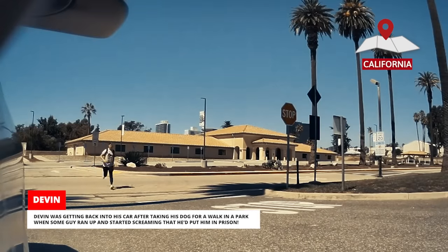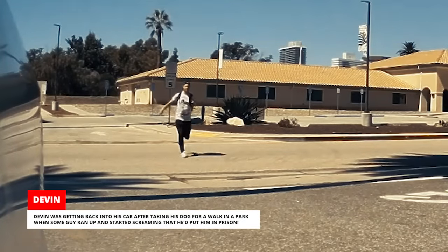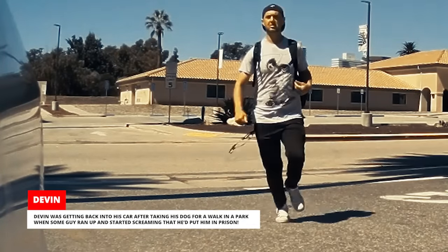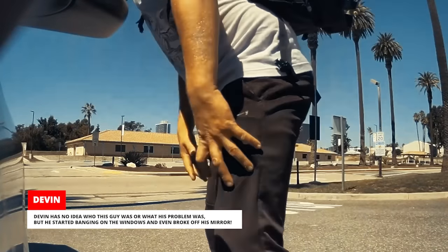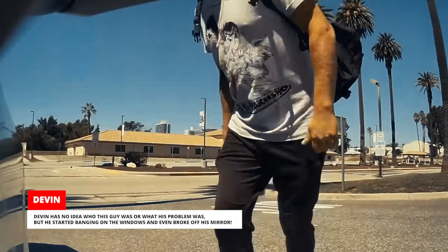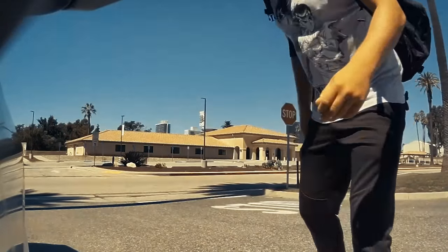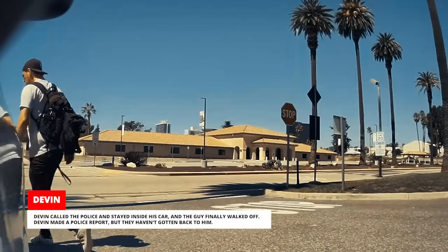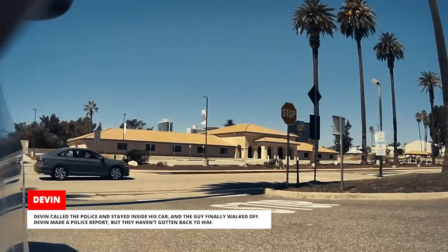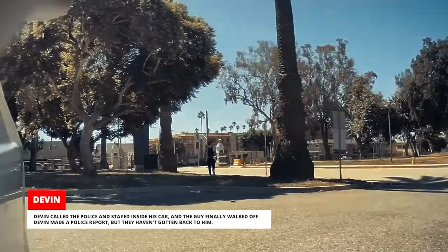Devin was getting back into his car after taking his dog for a walk in a park when some guy ran up and started screaming that he'd put him in prison. Devin had no idea who this guy was or what his problem was, but he started banging on the windows and even broke off his mirror. Devin called the police, stayed inside his car, and the guy finally walked off. Devin made a police report, but they haven't gotten back to him.